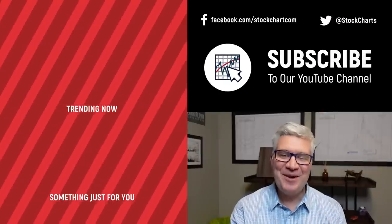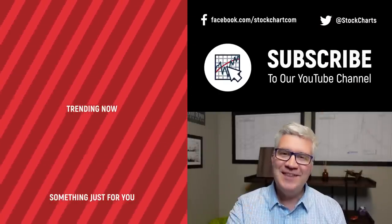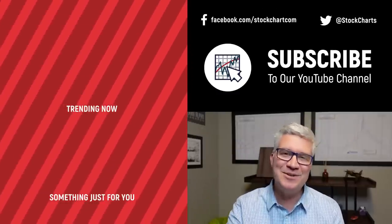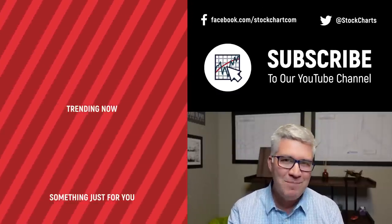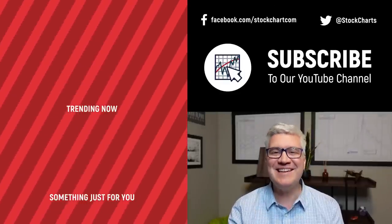Hey guys, Dave Keller here with StockCharts.com. Thanks so much for watching our video. If you enjoyed it, hit the like button right below. We have so much new content every day — consider subscribing to the channel. Thanks for watching, stay safe, have a fantastic day.